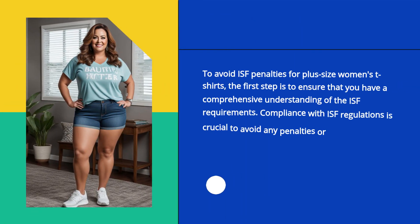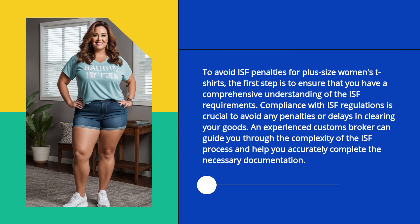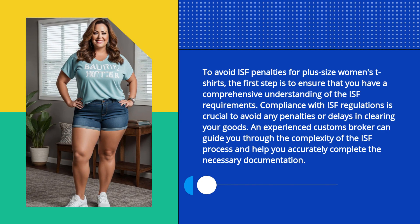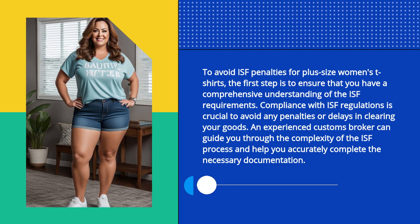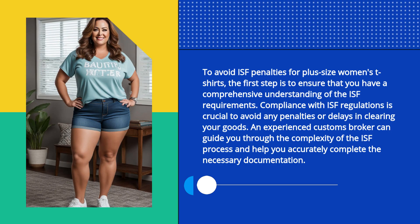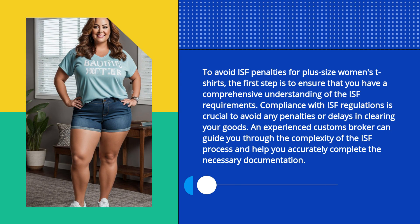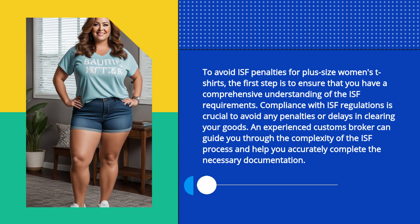To avoid ISF penalties for plus-size women's t-shirts, the first step is to ensure that you have a comprehensive understanding of the ISF requirements. Compliance with ISF regulations is crucial to avoid any penalties or delays in clearing your goods. An experienced customs broker can guide you through the complexity of the ISF process and help you accurately complete the necessary documentation.